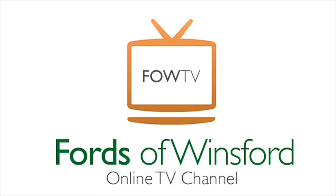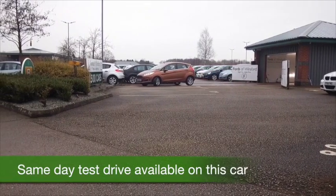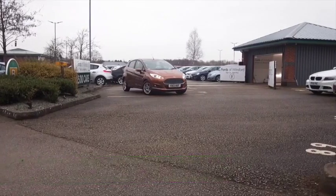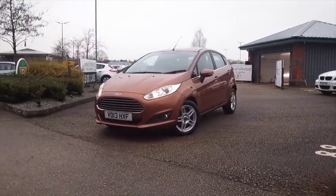Here we have an absolutely stunning looking Ford Fiesta in a kind of bronze colour, I would say. It's a very unique colour, I know that. You'll certainly stand out from the crowd, looking good.